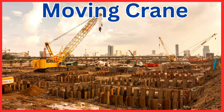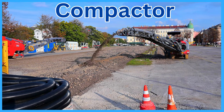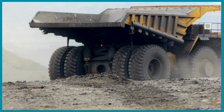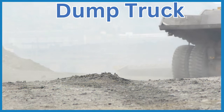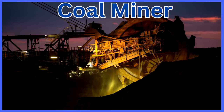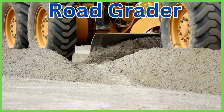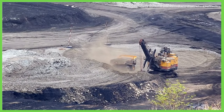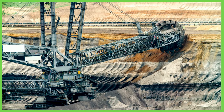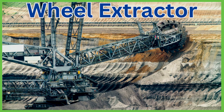Moving crane. Compactor. Dump truck. Coal miner. Road grader. Loader. Wheel extractor.